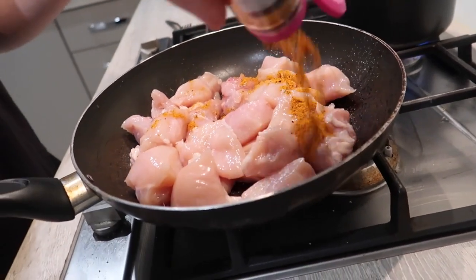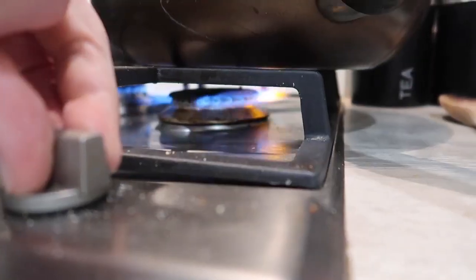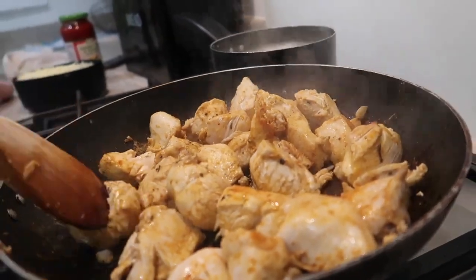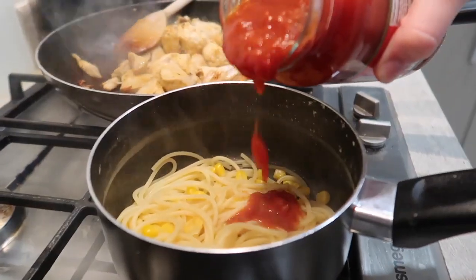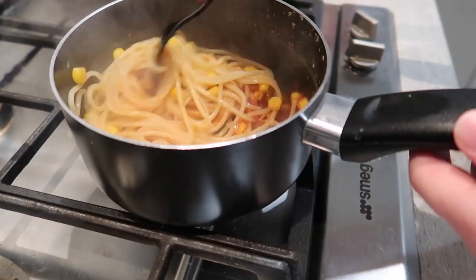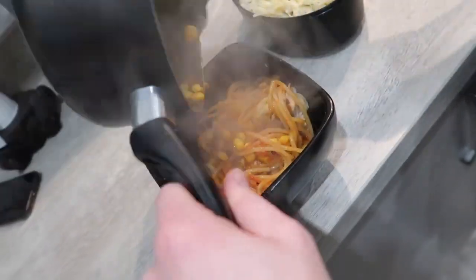For the next meal we're cooking up 200 grams of chicken seasoned with cajun and garlic, and cooking up 100 grams of spaghetti with 100 grams of pasta sauce, 50 grams or so of sweet corn, and 30 grams of reduced fat cheese. This makes a really simple, easy, but very tasty high protein meal.